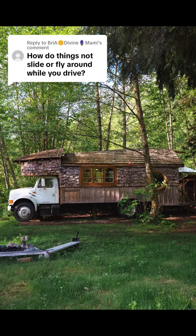Hi, I'm Kai and I live in a house built on the back of a truck. And this person is asking, how do things not slide or fly around while you drive?